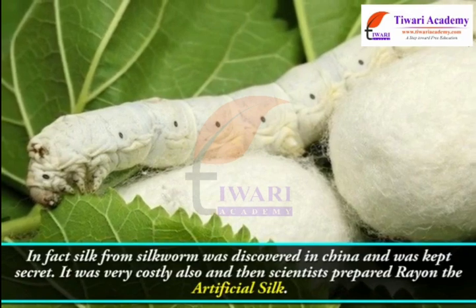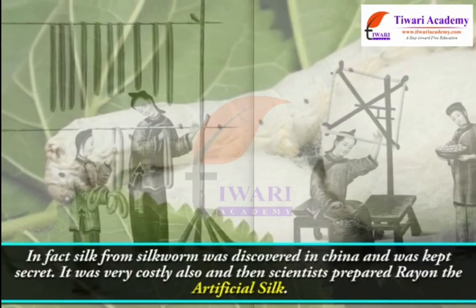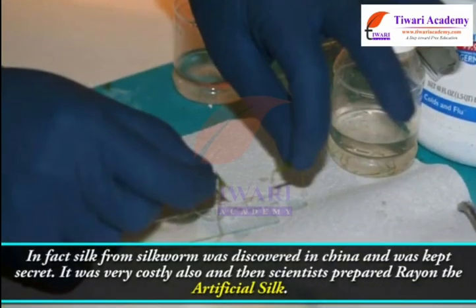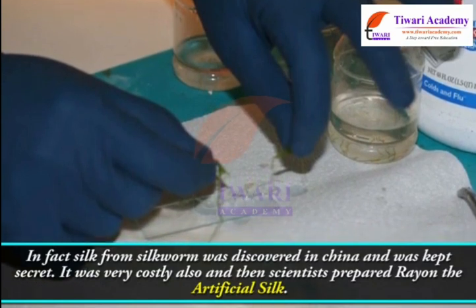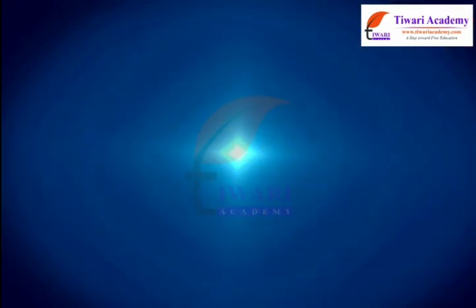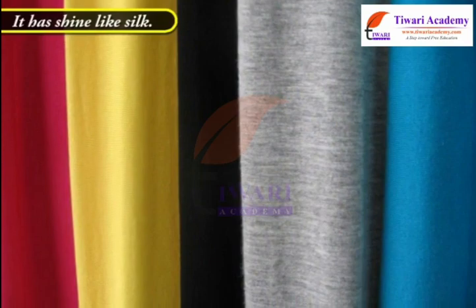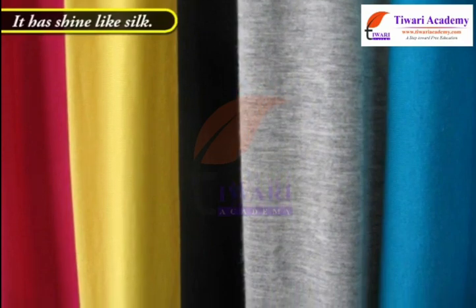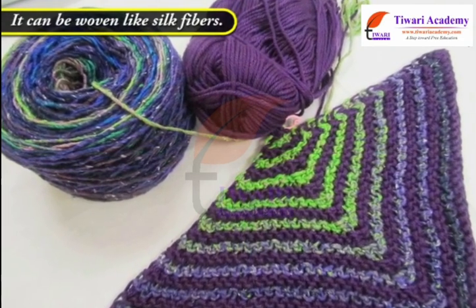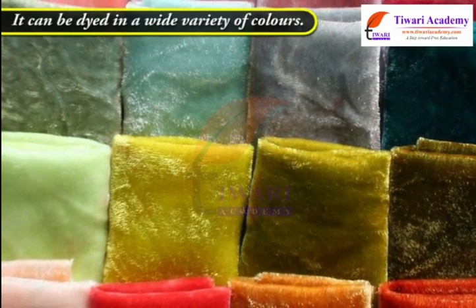Silk from silkworm was discovered in China and was kept a secret. It was very costly. And then scientists prepared rayon, the artificial silk. It has a shine like silk, can be woven like silk fibers, and can be dyed into a wide variety of colors.